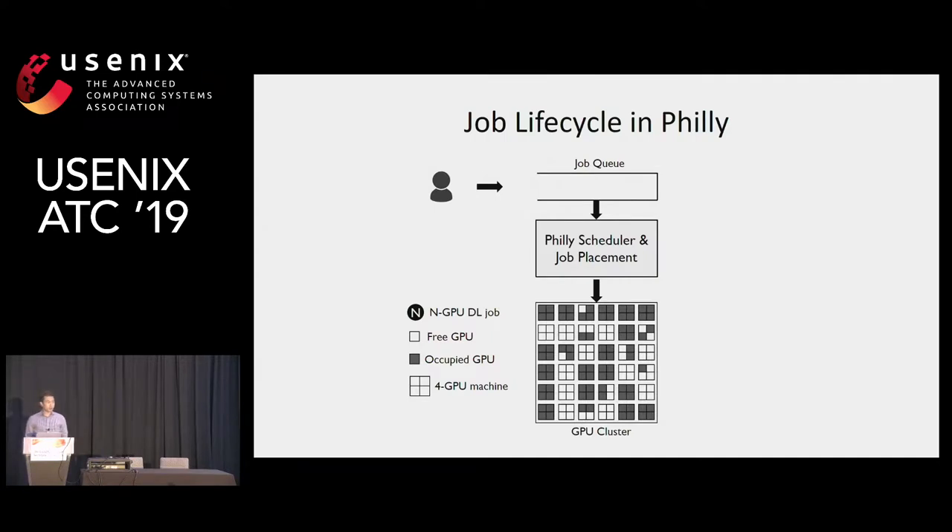Now let's describe the job lifecycle in Philly. Users submit their training jobs online and specify the number of GPUs for training. Job schedulers decide the execution order of those jobs in the queue. Once a job is scheduled, a placement scheme allocates the required resources for the job from the cluster and places it for execution. Once job execution completes, the allocated resources are reclaimed.